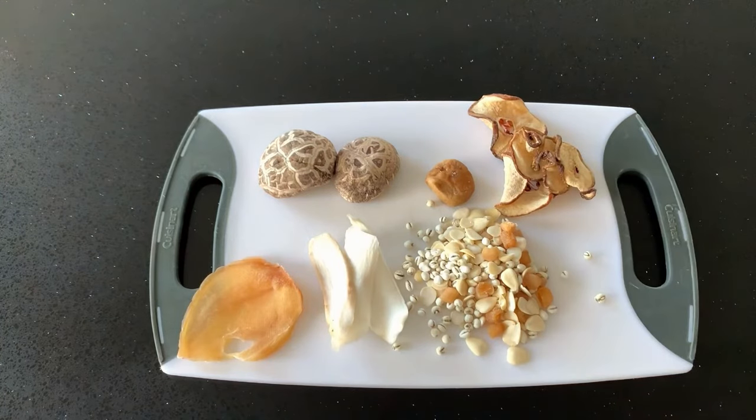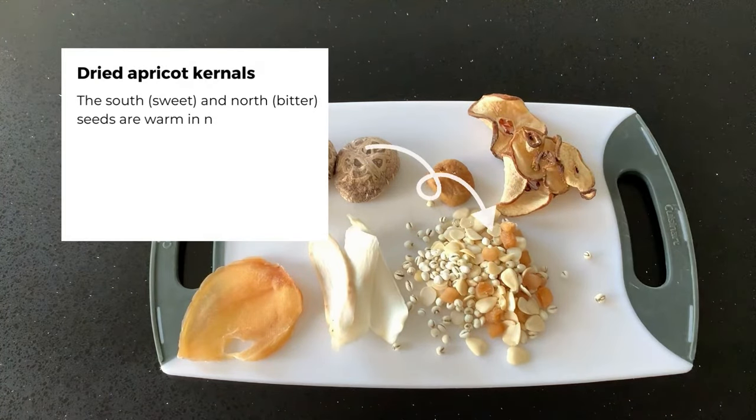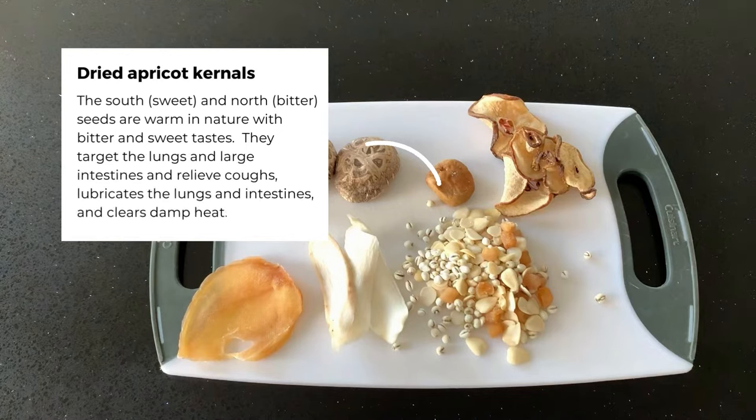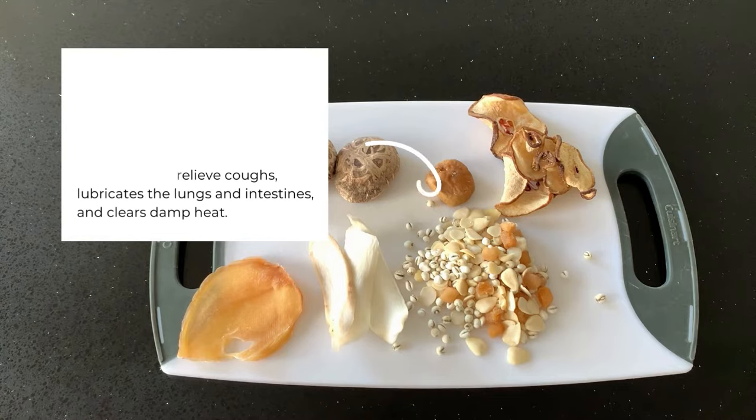And finally, dried apricot kernels. The south sweet and north bitter seeds are warm in nature with bitter and sweet tastes. They target the lungs and large intestines and relieve coughs, lubricate the lungs and intestines, and clear damp heat.